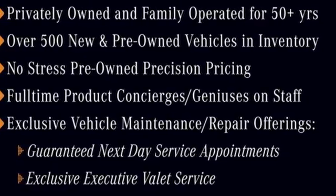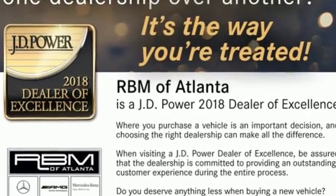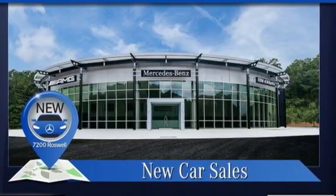Mercedes-Benz: an elevation of innovation. They say a journey of a thousand miles begins with one step. Well, in this case, it begins with a test drive. Start your next adventure today.